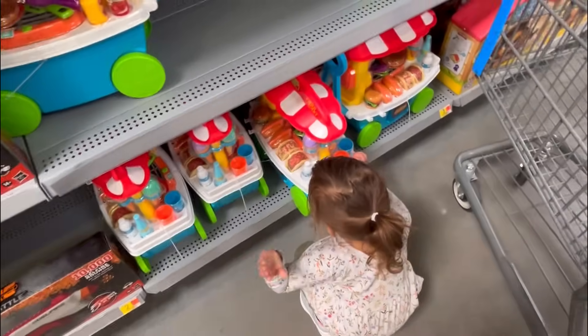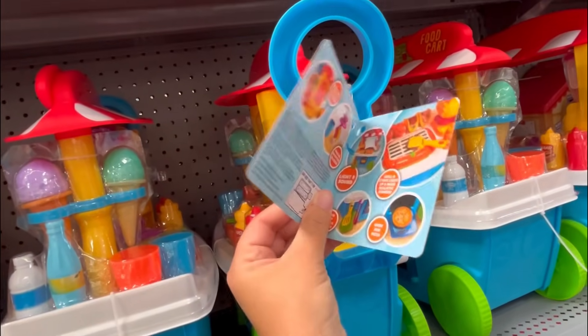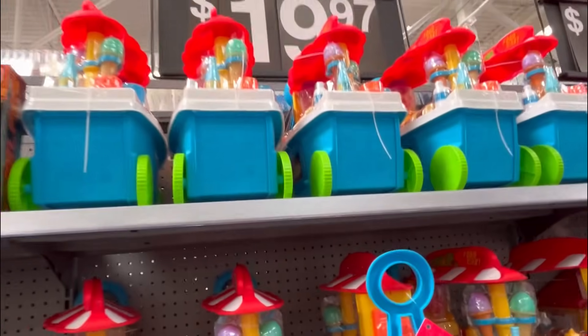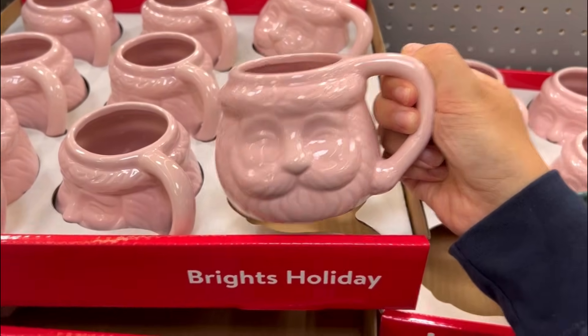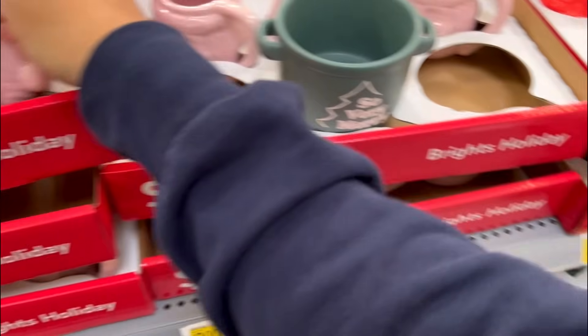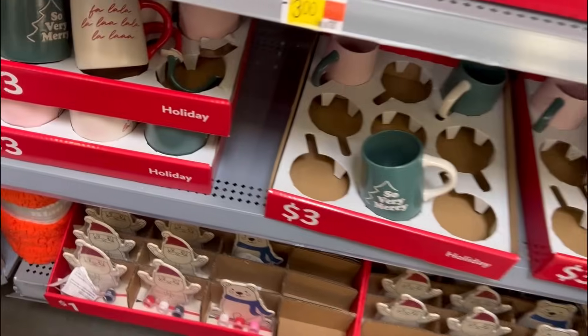I'm not seeing a price - oh, twenty dollars. Here are some more mugs. Look at the pink Santa, how cute! They also have a red one - oh, these are nice.